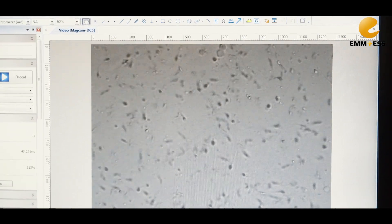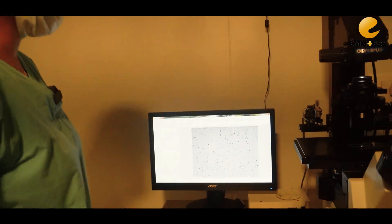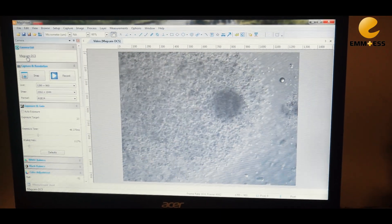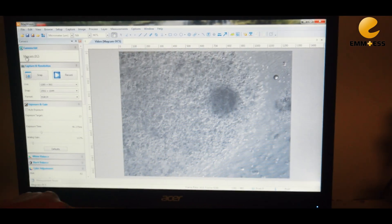Before going into the main process of IVF, what we do is select the motile and morphologically normal sperms. For this specific couple, we have 8 to 10 eggs, and the first few eggs we have retrieved are of excellent quality.